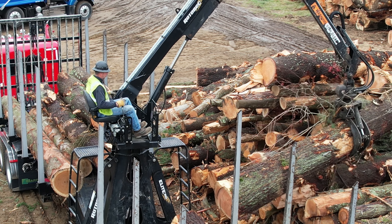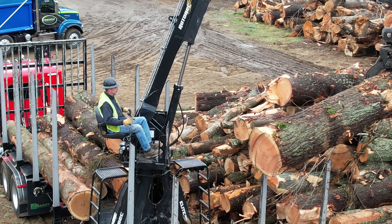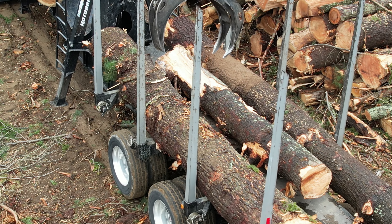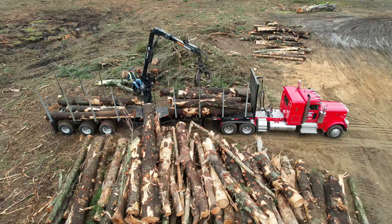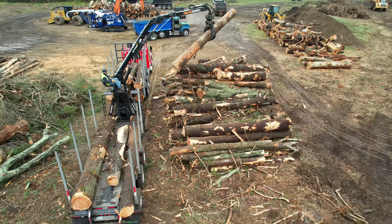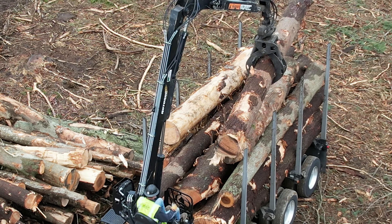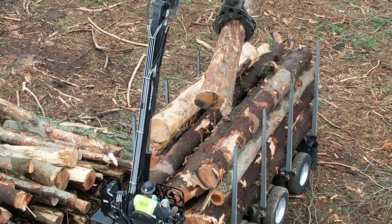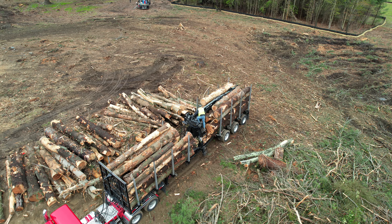Let's get in for a closer look at the operator at the controls of this magnificent machine. Just watch the technique of this operator loading the biggest logs on the bottom, creating a solid base for the rest of the logs. And just like that, the operator has a full load, putting on the last log and making sure he has room for the boom before taking off.